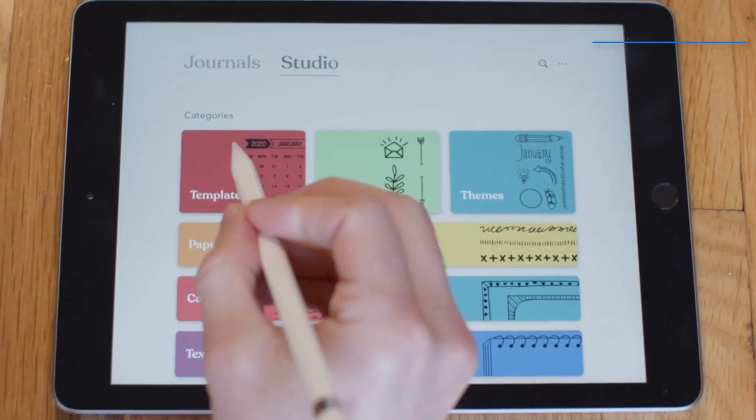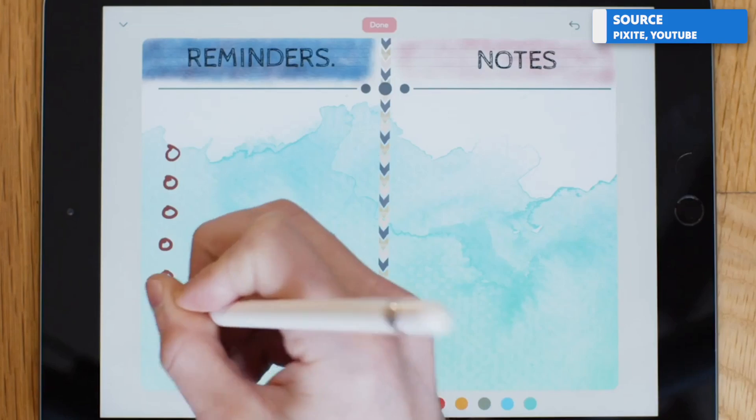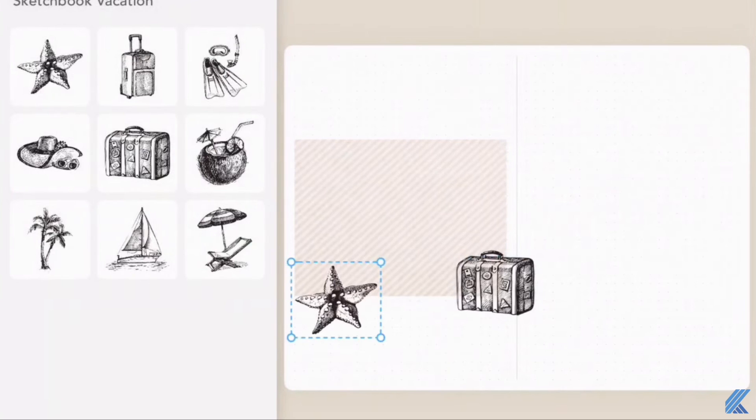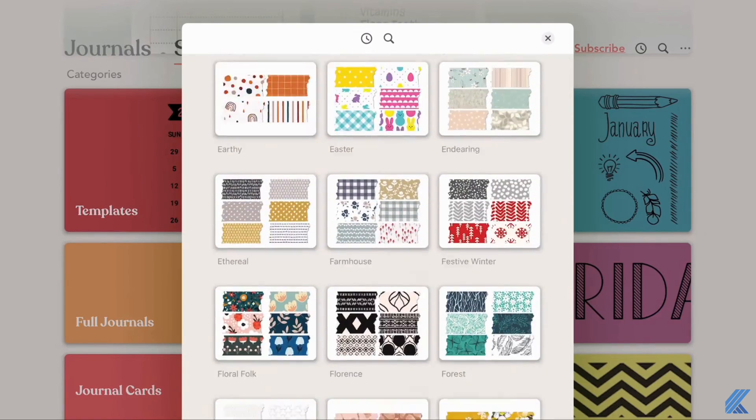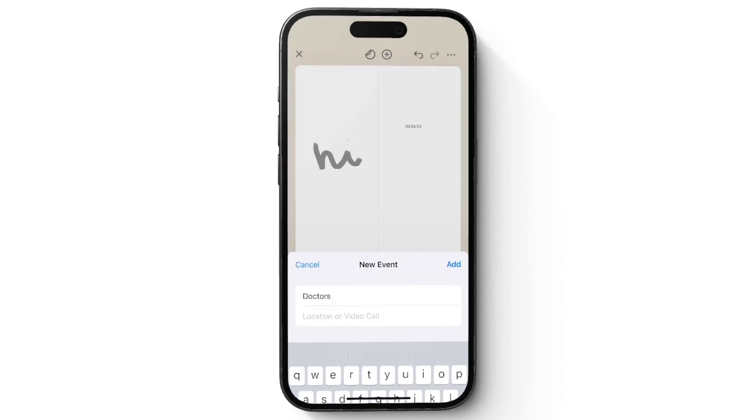The benefit of having a digital bullet journal is that you can access it anywhere. It's easier to add photos, and you can still use all the things you might want to put in a physical journal like stickers or washi tape — everything is inside this app. Zinnia also links to your calendar on your device, so if you type something in your journal it will sync it to your calendar.